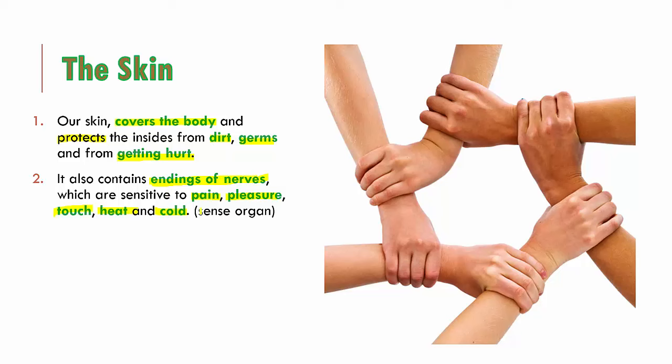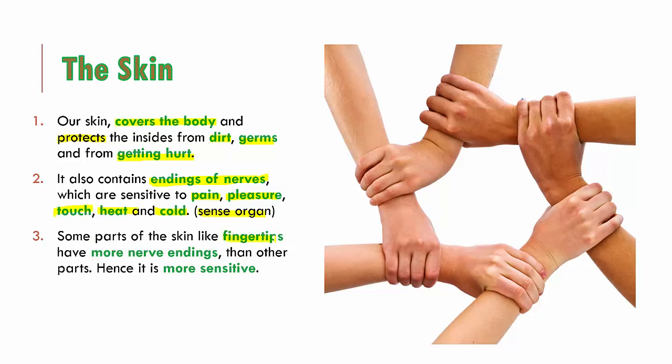Some parts of the skin, like the fingertips, have many more nerve endings than other parts. That is why our fingertips are more sensitive than any other part of our skin. Try to pinch the fingertips — it pains a lot harder. Try to tickle them — it tickles a lot harder. So all of these senses are stronger in our fingertips.